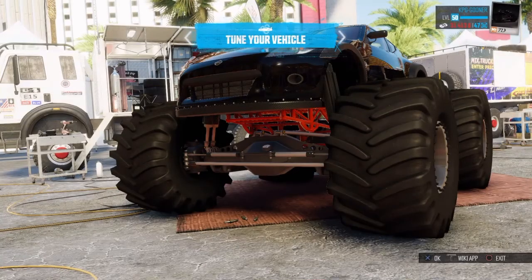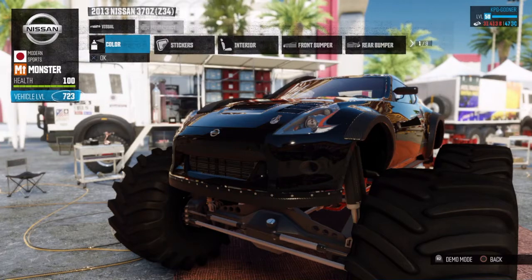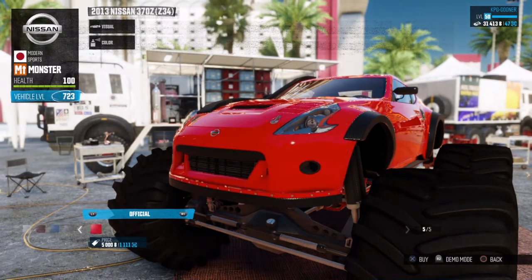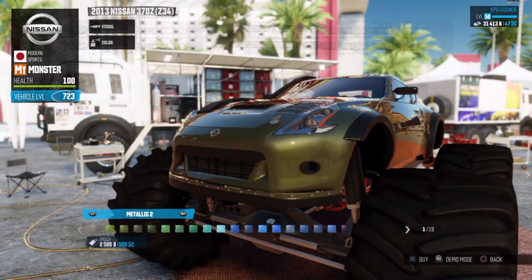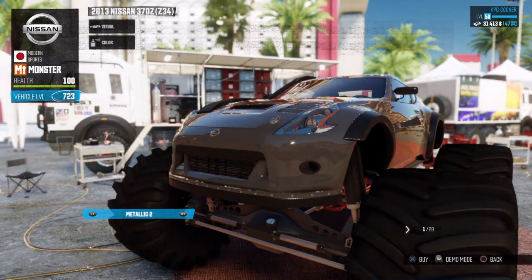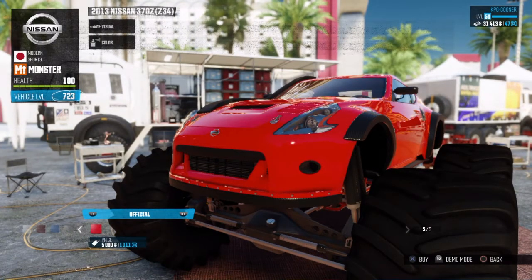Oh my god that looks absolutely brilliant. Right, let's apply some visuals — color. What color do we want? We want it to stand out a bit. Oh that's quite bright. Metallic's going to cost a lot, so maybe we'll just go with the cheapest ones for now. We've only got a few credits left — we'll go with that nice bright red color.